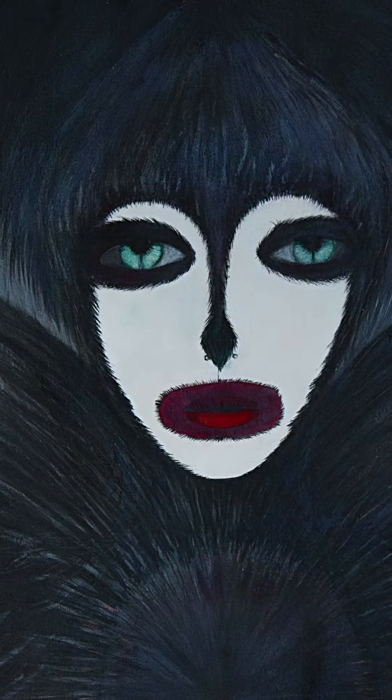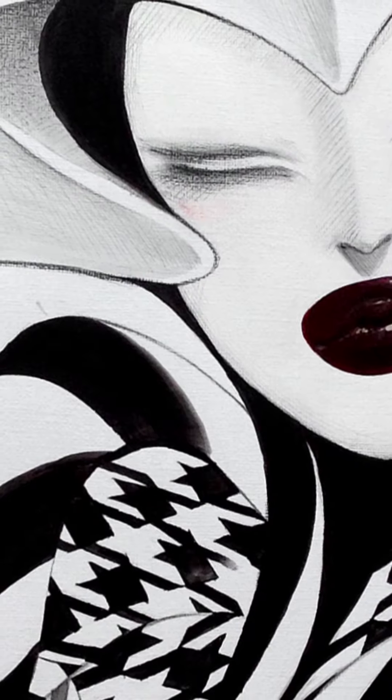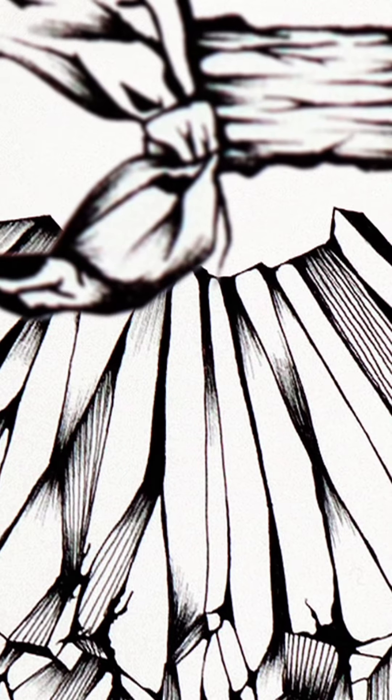This collection of specially commissioned illustrations pays homage to a selection of Alexander McQueen's most pivotal designs. Show Studio has established a community of fashion illustrators and artists that work in a variety of mediums to reinterpret garments in new and imaginative guises.